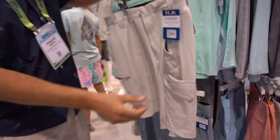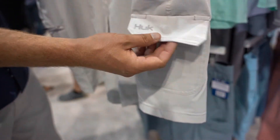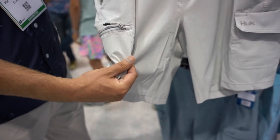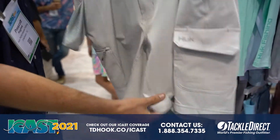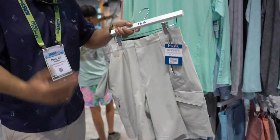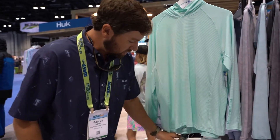The shorts have our plier pocket built into the cargo pocket, zippered pockets, and mesh line pockets. And once again, this is completely perforated, so you're going to get the best breathability possible. You can check out both of these at TackleDirect.com.